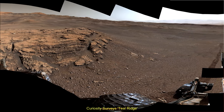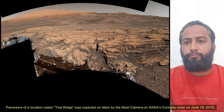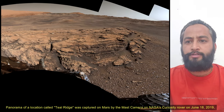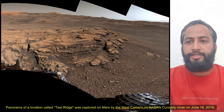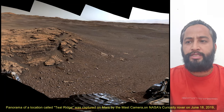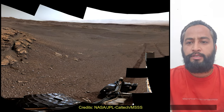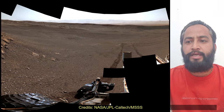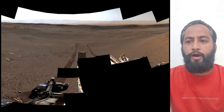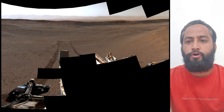Hello friends. This 360-degree panorama of a location called Tilris was captured on Mars by MAST cam on board NASA's Mars rover Curiosity on 18th June 2019, the 2440th Martian sol of the Curiosity rover mission on Mars. The scene is presented with a color adjustment that approximates white balancing to resemble how the rocks and sand would appear under daytime lighting conditions on Earth.